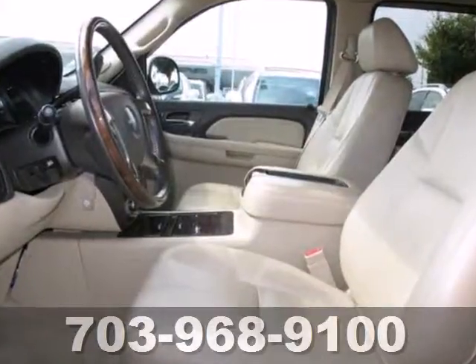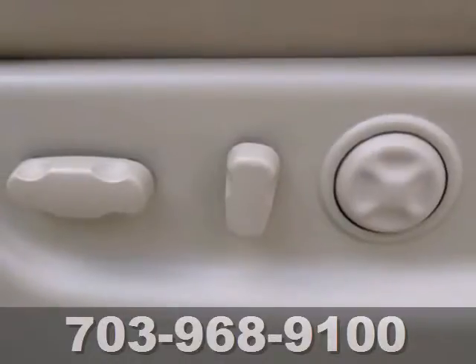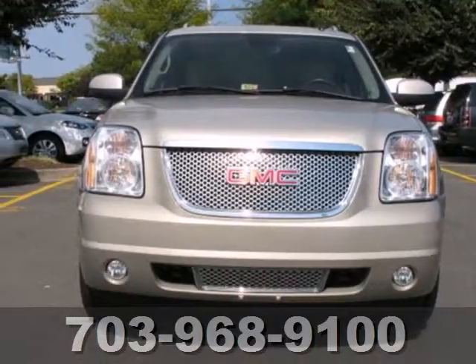When it comes to your family's transportation, you want complete peace of mind. And this Yukon XL delivers with the latest high-tech safety features and the always rock solid GMC build quality. Come take it for a test drive today.